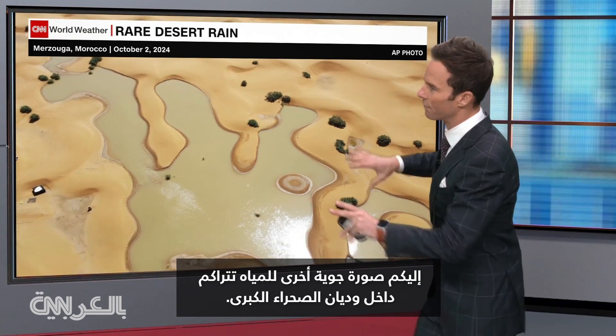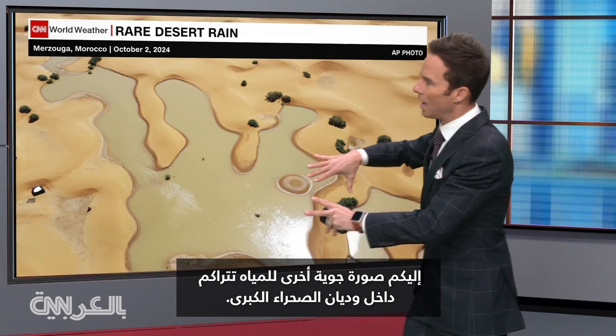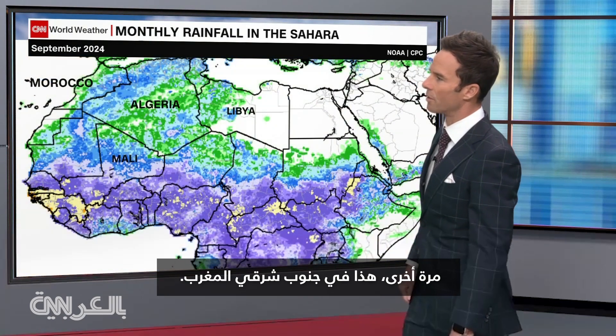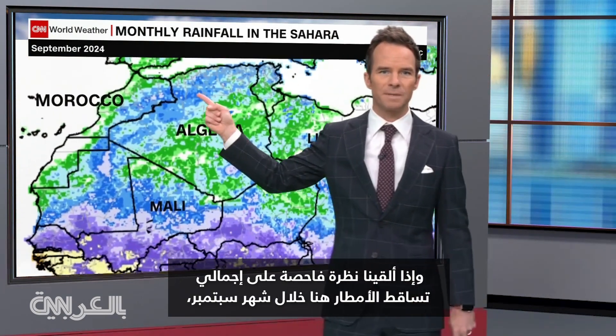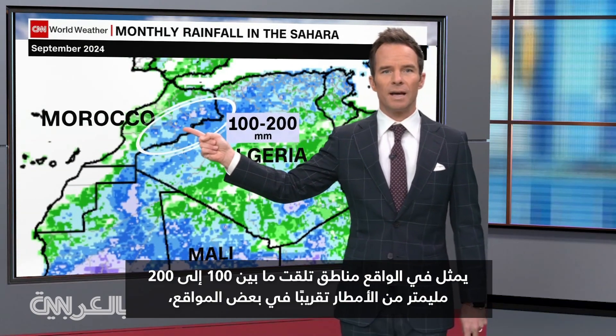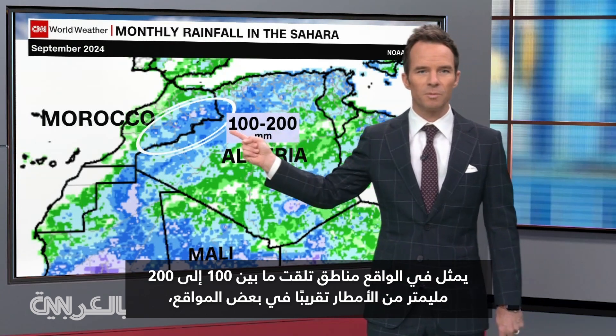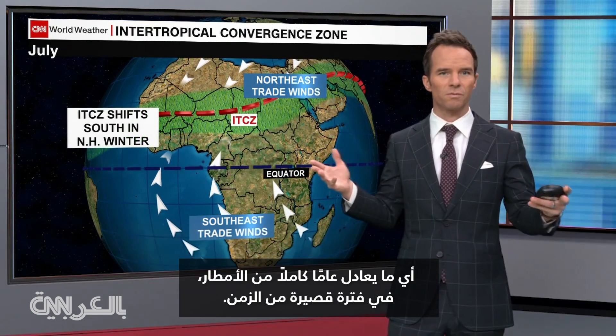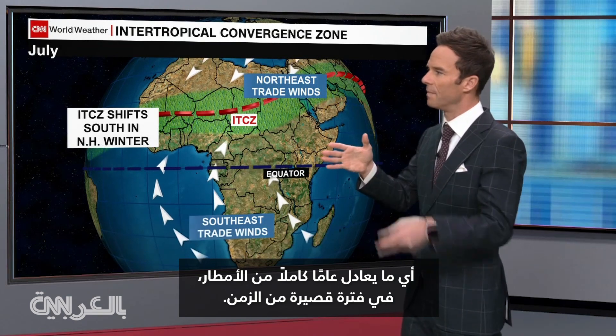Here's another aerial photograph of the water piling up within the valleys of the Saharan Desert. This is again over southeastern Morocco, and if we take a closer look at the rainfall totals here during the month of September, that shade of blue and the white-gray there — that is actually areas that received 100 to 200 millimeters of rain, roughly in some locations about a year's worth of rain just in a short period of time.